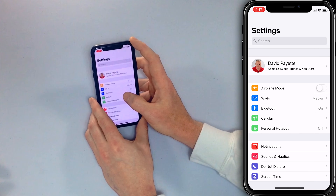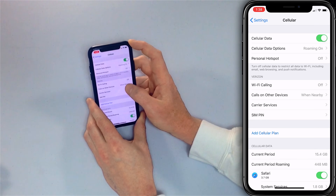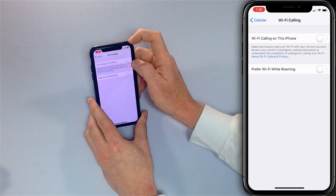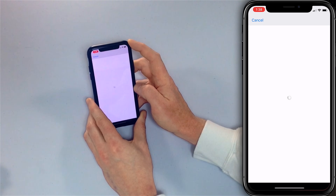Assuming Wi-Fi is on, the next step is to go to Settings, then Cellular, and make sure that Wi-Fi calling has been turned on. So here with Verizon as my carrier, I'll tap Wi-Fi Calling and turn on the switch next to 'Wi-Fi Calling on This iPhone' to enable it.